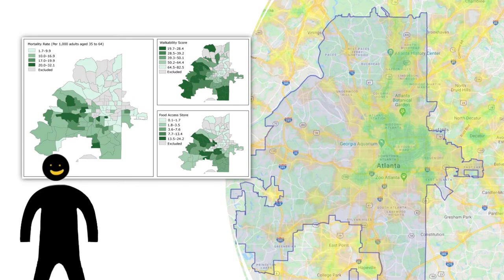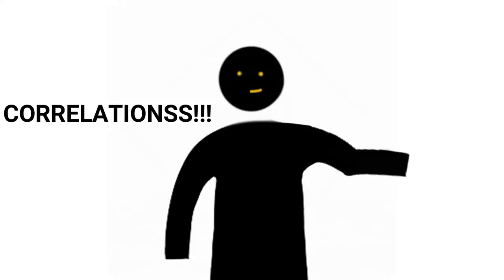Density. Check out these graphs. Here you can see that in areas with higher walkability and food store access, mortality rates are lower than in areas with less destination accessibility. Correlations!